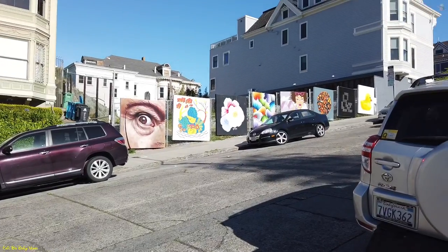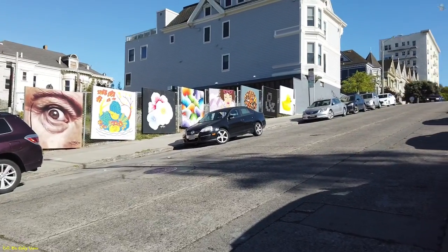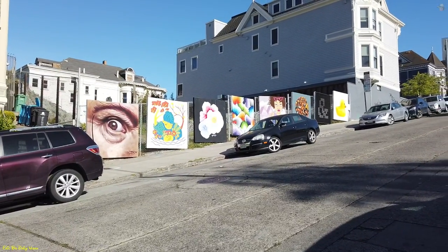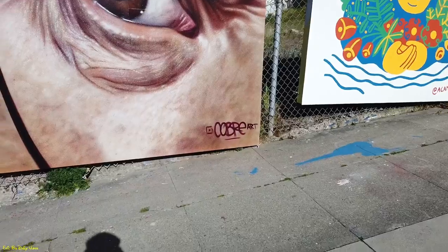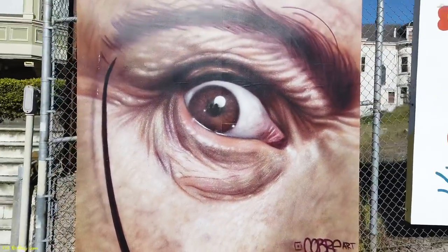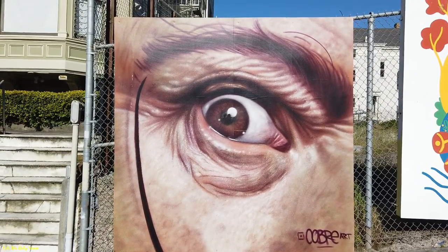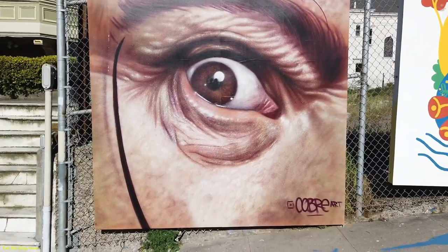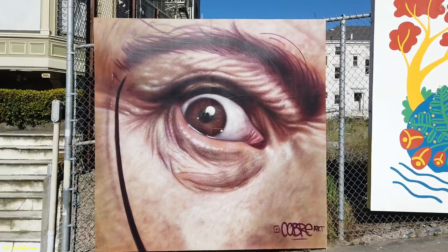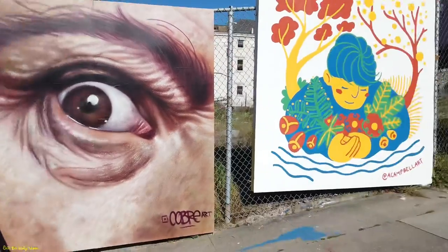Right across the street they have seven pop-up murals that different people decided to do. Let's go check them out. The first one we're gonna look at is by an artist by the name of Cobre — Cobre Art. He's looking at you, he's definitely staring at you. I like the way that looks — the details in the eyes. Standing from back here, it definitely looks like a person staring right at you.